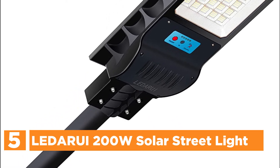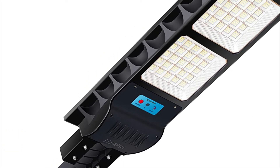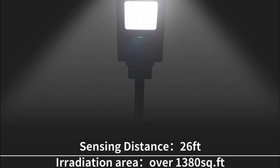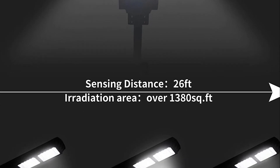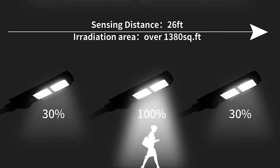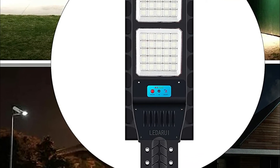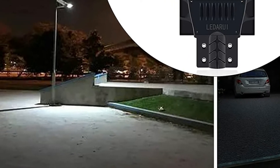LED solar streetlights consist of photovoltaic energy generation, energy storage systems, and lighting control systems. The 18%+ conversion rate of solar panels converts sunlight into electricity and stores it in a 20,000 mAh battery that supplies electricity to the light control systems during the night, resulting in an energy savings of 100%. Solar streetlights equipped with lighting control will automatically switch on at night and shut off at dawn. The built-in motion sensor manages brightness — 100% for motion detected and 30% in standby mode.